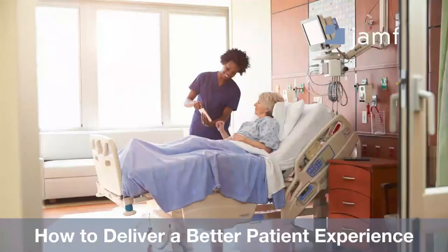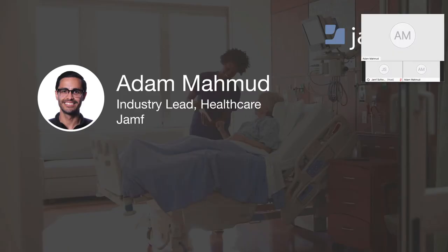Hello, everybody, and thank you so much for joining us today for our webinar, How to Deliver a Better Patient Experience. This is part one in a three-part webinar series. Part two, we'll be diving into clinical communications and workflow, and part three into remote patient monitoring. My name is Adam Amoud. I'm the industry lead of healthcare here at Jamf, and I'm really excited to be walking through this content with you today.